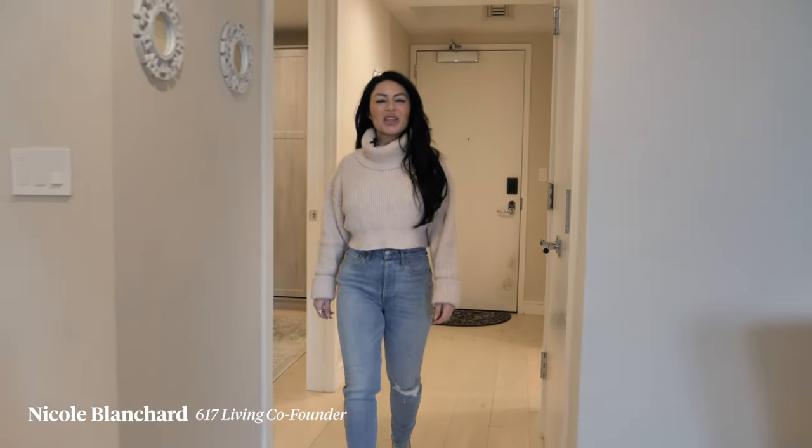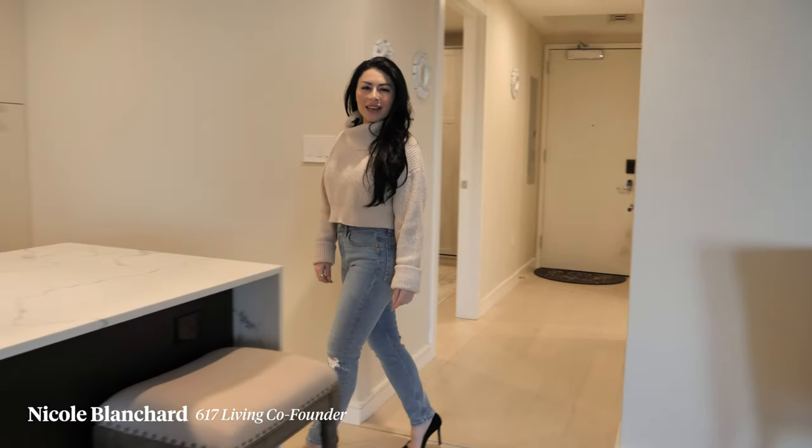Nicole with 617 Living here. Welcome to 110 Broad, unit 902.